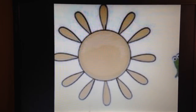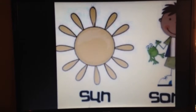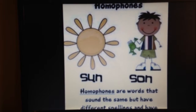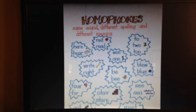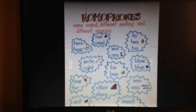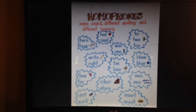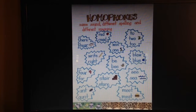Next we'll discuss homophones, which are words that sound the same but have different spellings and different meanings. These can be confusing but they get much easier with practice. A couple of common examples are red as in the color and read as in I read a good book last night, or won as in she won the race and one as in the number.